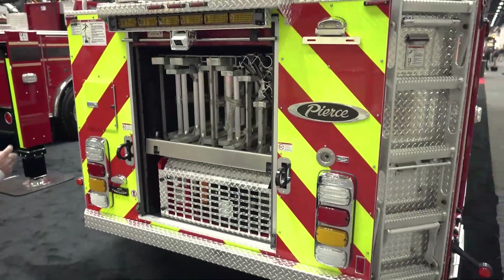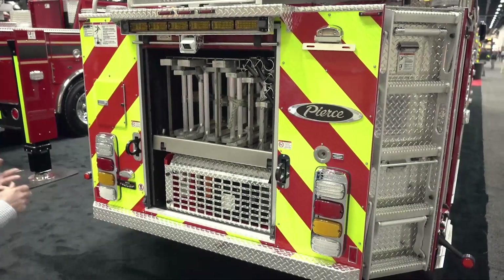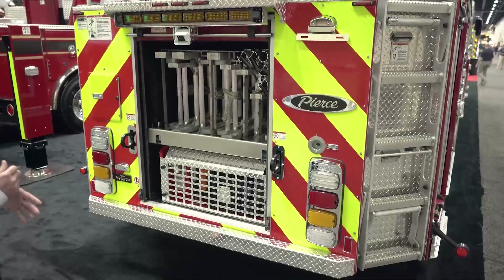Our ladder complement on here is going to be a 35, 28, 20, 16, 10, and a 6-foot ladder.